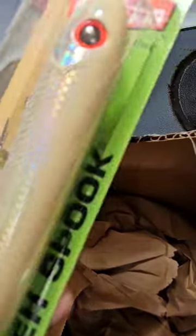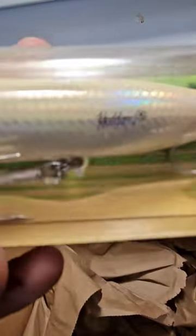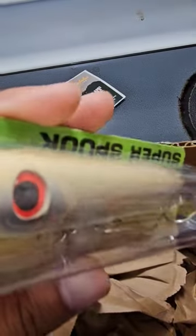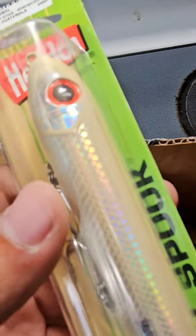And the hidden super spook, bone color. Three saltwater treble hooks. Been excited to try this out. Gonna see how good it does down in Jacksonville.